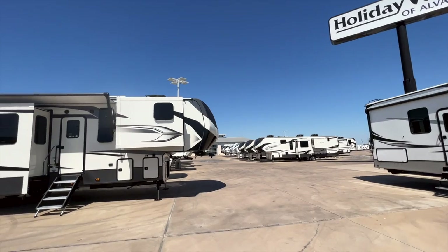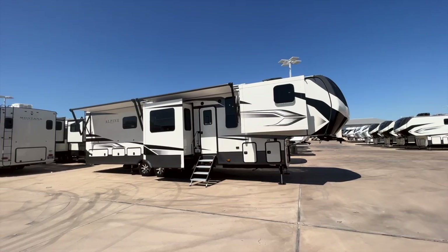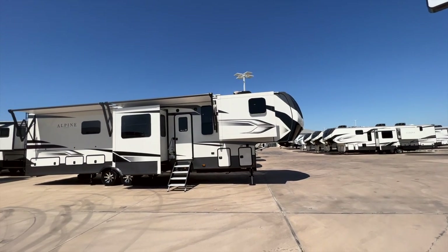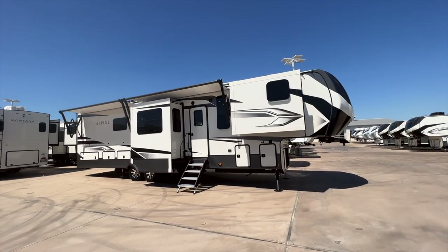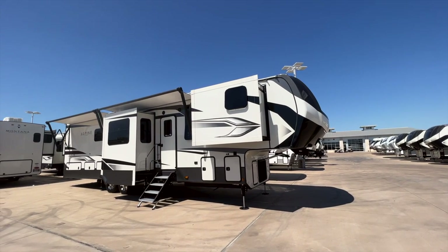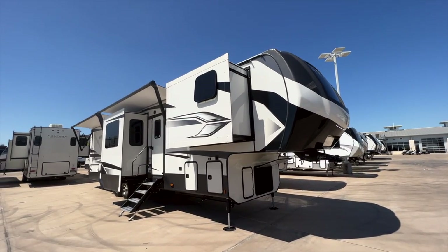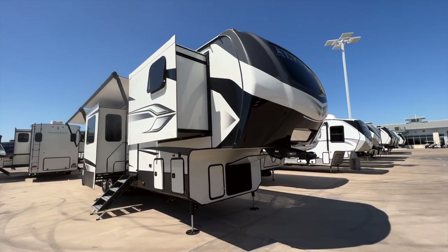A lot of y'all know I'm in a sales position and I don't get paid to make these videos. This is my dedication to getting videos of these 2023s for y'all — I drove an hour down here to get videos of some of the 2023s that have arrived here but haven't made it to my Dallas lot yet. We can sell you out of either one of our locations, so I came down here because I was just so excited to get videos of these new units.